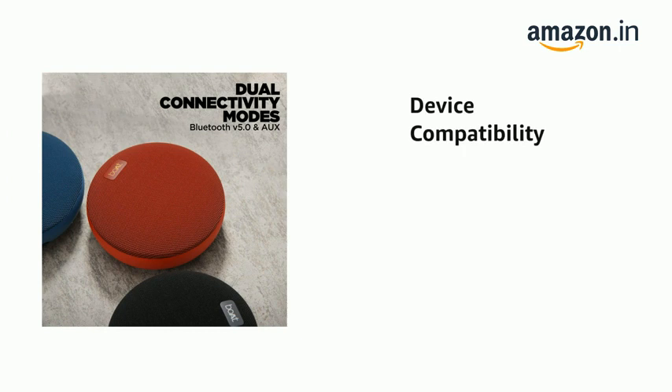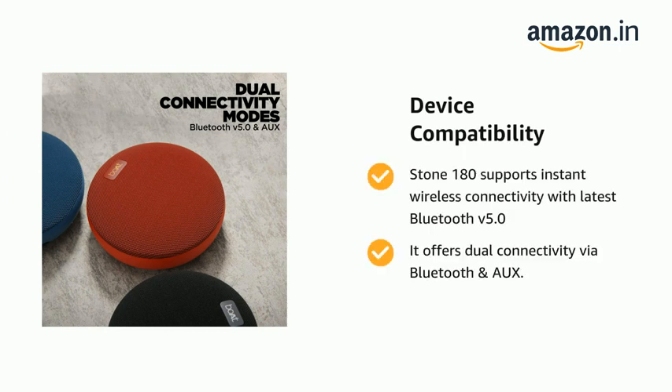It also features instant wireless connectivity with the latest Bluetooth V5.0, and it offers dual connectivity via Bluetooth and AUX.